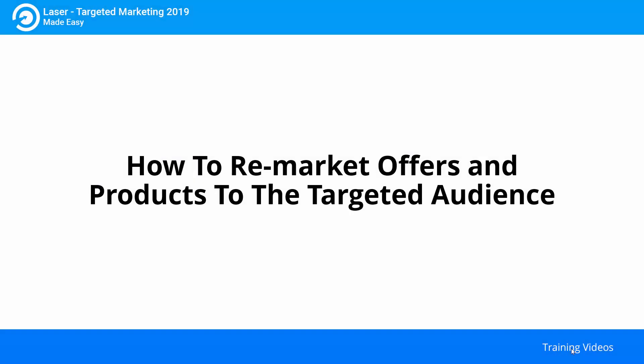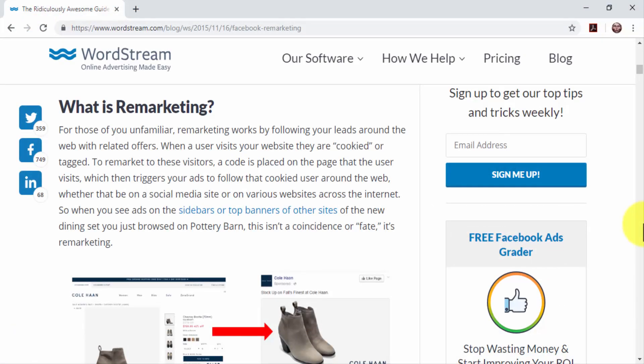How to remarket offers and products to the targeted audience. One of the most targeted marketing strategies out there is remarketing. With this strategy, you can convert one-time visitors into repeat visitors, leads, and customers. Remarketing works when you sign up to an advertising network that provides a unique code you can install on your website to track visitors and show them an ad from your business elsewhere. Today, we're going to teach you how to easily create a remarketing campaign on Facebook, which allows you to install the platform's tracking code without upfront costs or traffic requirements.